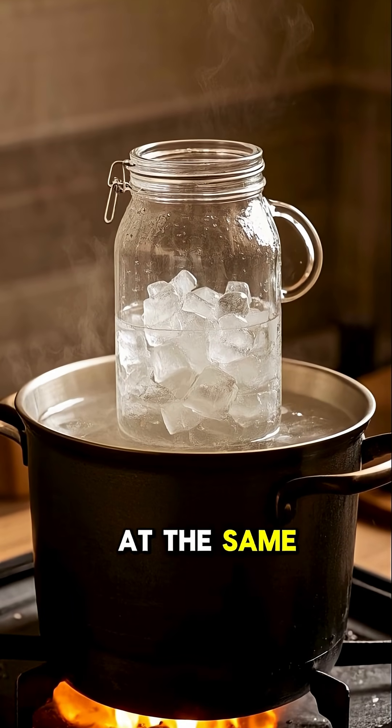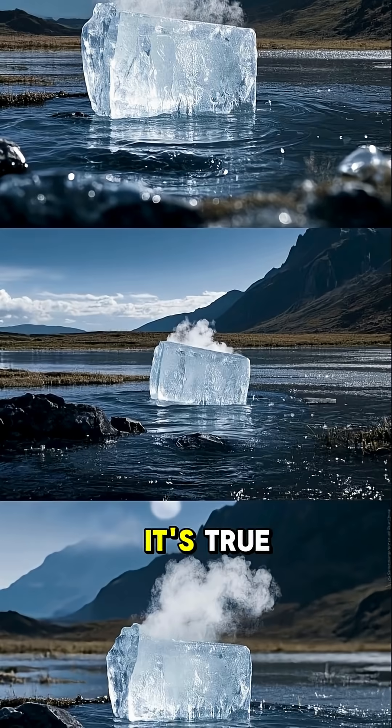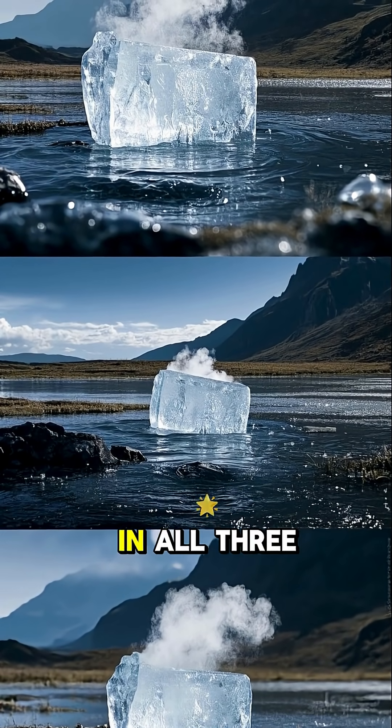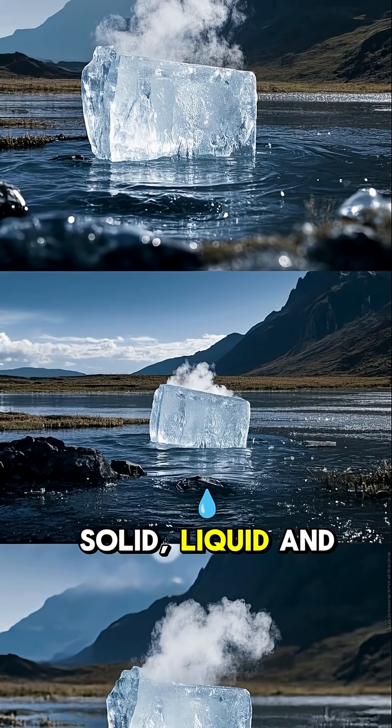Did you know that water can boil and freeze at the same time? It's true. At a certain temperature and pressure, water can exist in all three states: solid, liquid, and gas.